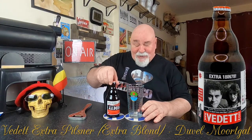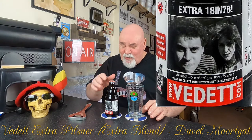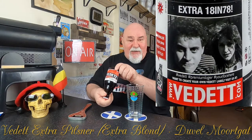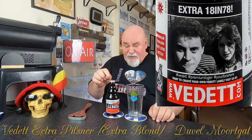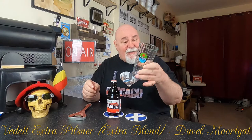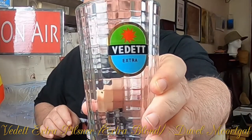Vedette Extra Pilsner, which I think used to be their Extra Blonde — don't quote me on that. It comes in at 5% ABV, it's a 33cl bottle. I've got my Vedette tumbler, which is 33cl up to there. I love the label on that glass.